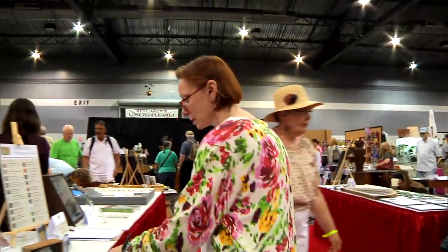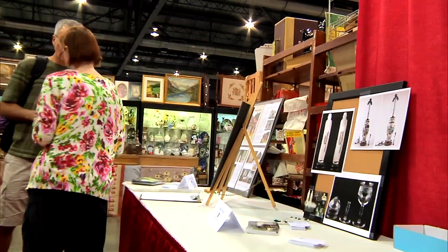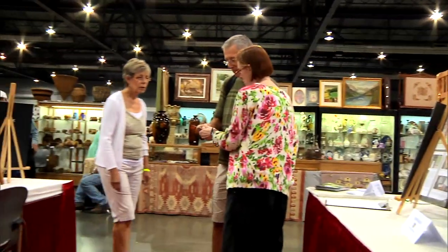Carla is really the person that's made this organization happen. She's really good about community action and getting people to wake up and realize what's happening around them. We just kind of fall in behind her jet stream.